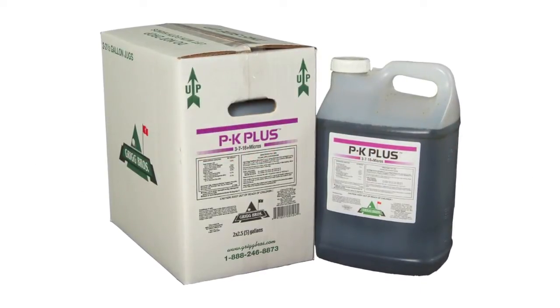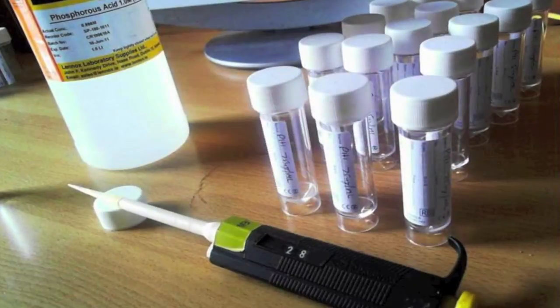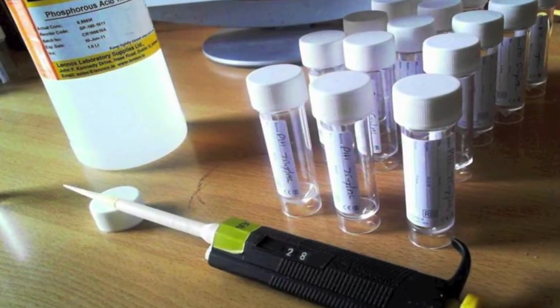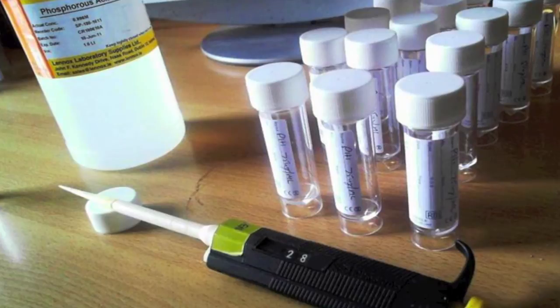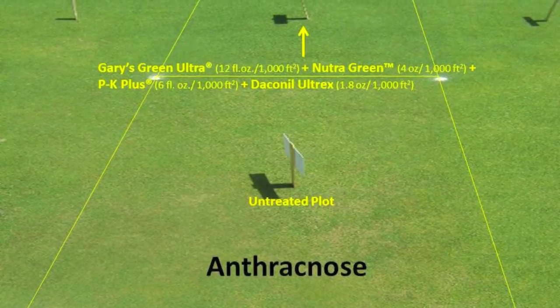Start with PK Plus to effectively implement a nutritional IPM strategy. PK Plus contains potassium phosphite, a vital component to effective turf grass management. It also builds healthier plants by upregulating a plant's natural defense mechanisms, and it has shown enhanced effectiveness when mixed correctly with specific fungicides.